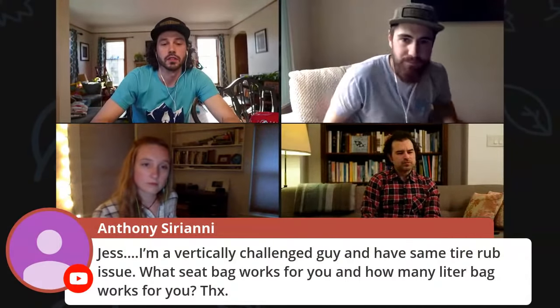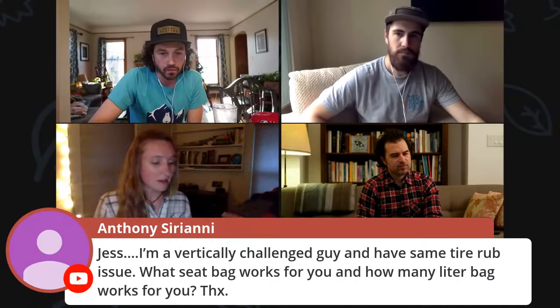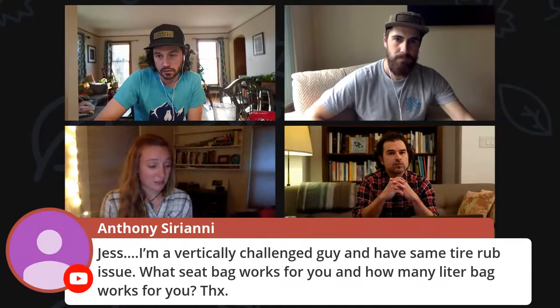Do we have any other questions? There was a good one about vertically challenged people and tire rub in general, directed towards Jess. If you missed it, I have the second iteration of the Revelate Designs Terrapin system. I really like it because you have the harness and the dry bag is separate — the harness just stays on the bike and the dry bag comes on and off whenever you need it. Yeah, you can see I've had a lot of tire rub issues, and I still ultimately default to this because it's the only seat pack I've ever had and I really do like it. I like the modular system — it's really seamless. You can really crank on these straps and get it tight with no sway at all.